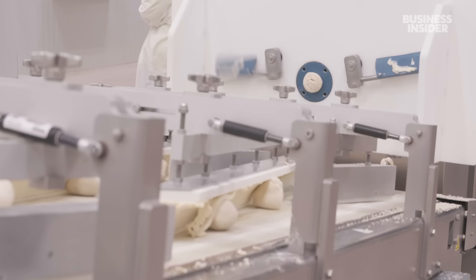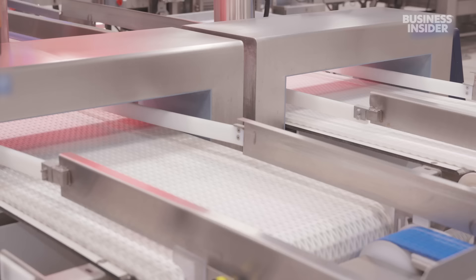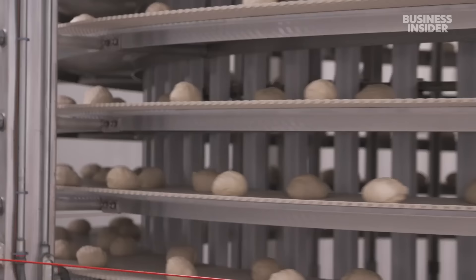The factory starts to pump out more dough in the five days leading up to the Super Bowl, making 17,000 trays a day instead of the usual 12,000. Machines do a final visual inspection and metal detection.